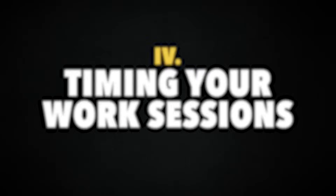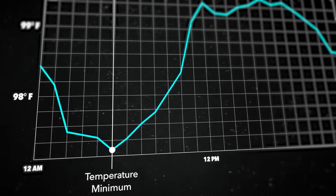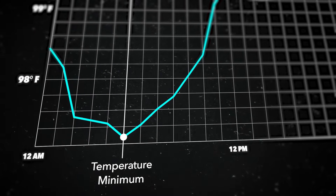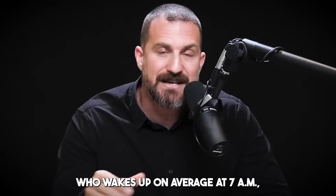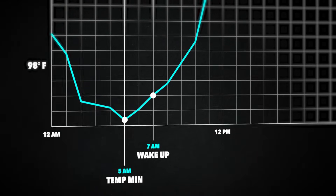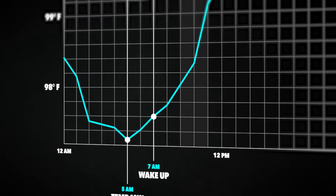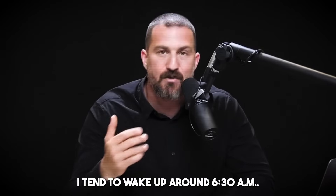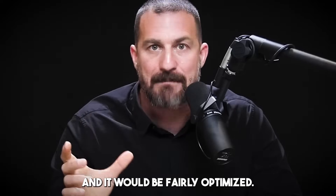There's a powerful way to place the timing of this 90-minute work bout optimally. You have access to an important piece of data that dictates when this bout should start and end: your temperature minimum. If you wake up on average at 7 a.m., your temperature minimum is 5 a.m. You can be reasonably sure your best work will be done anywhere from 4 to 6 hours after your temperature minimum. I tend to wake up around 6:30 a.m., so my temperature minimum is at 4:30 a.m. Adding 5 hours means a 90-minute work bout starting at 9:30 a.m. would be fairly optimized.